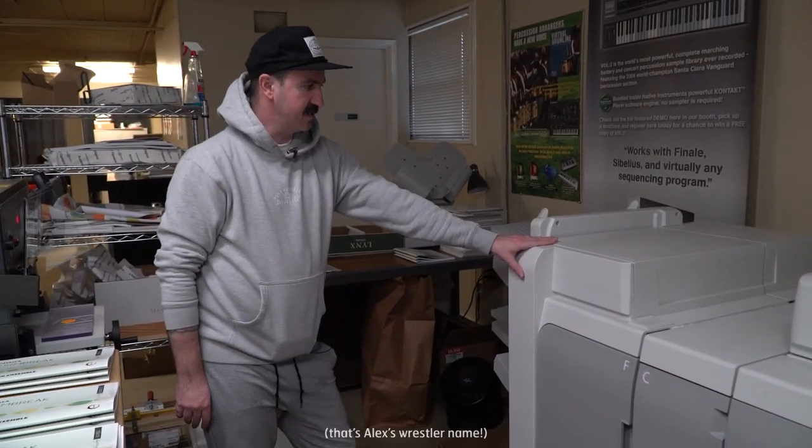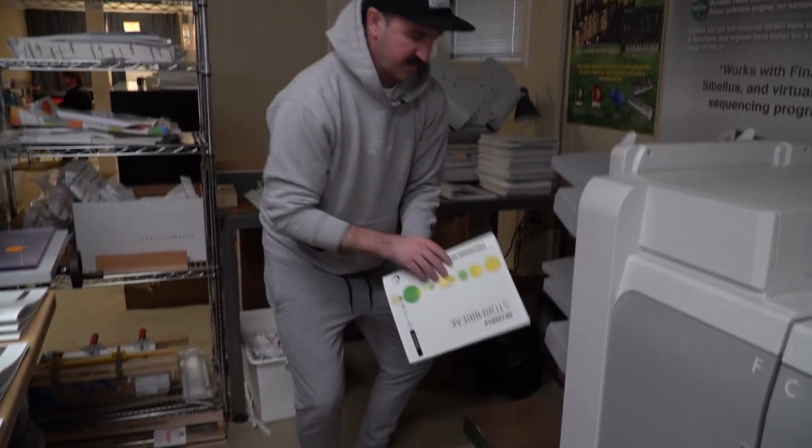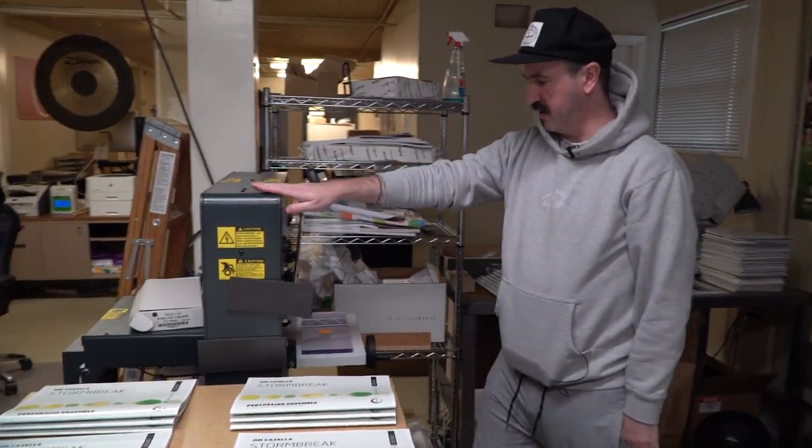This is our finisher, where it takes the assembled product, folds it in half, staples it, and then it comes out the back looking like this. We also use our paper cutter — this is a hydraulic paper cutter that has a giant guillotine blade.